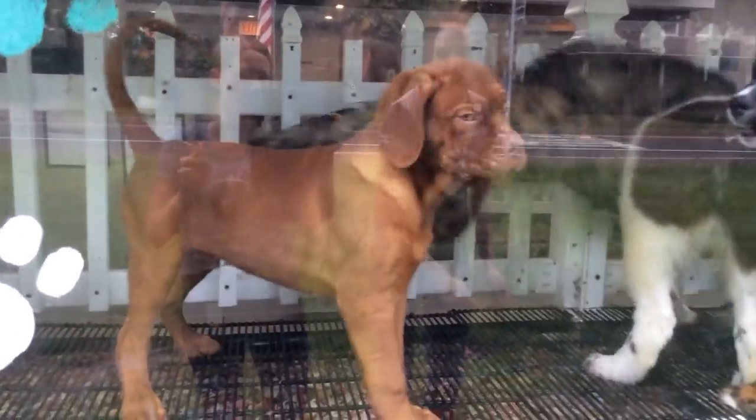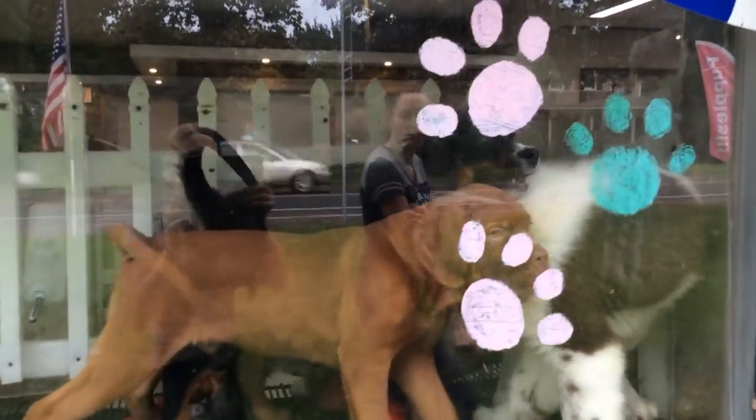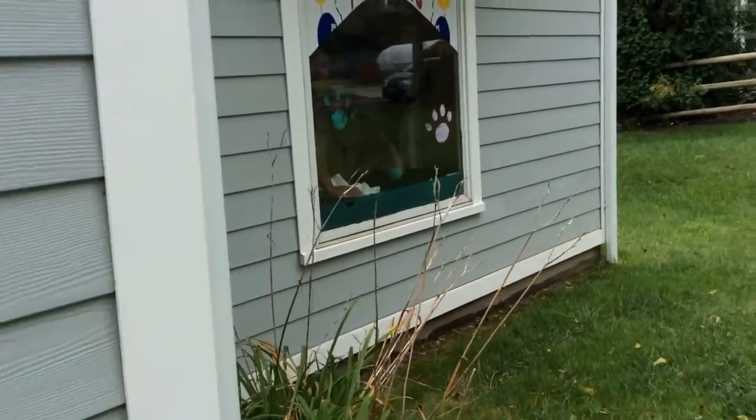Extra large breeds, guys — we're doing a sale on them. Come get one of these guys, they're gorgeous and they're really really good dogs.